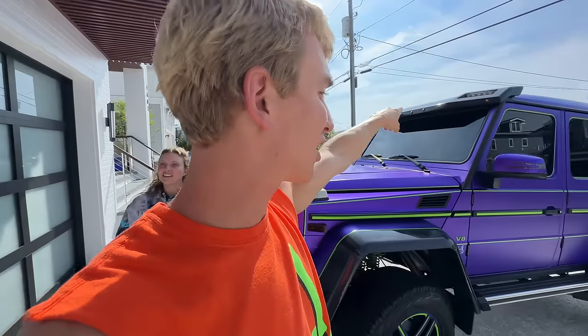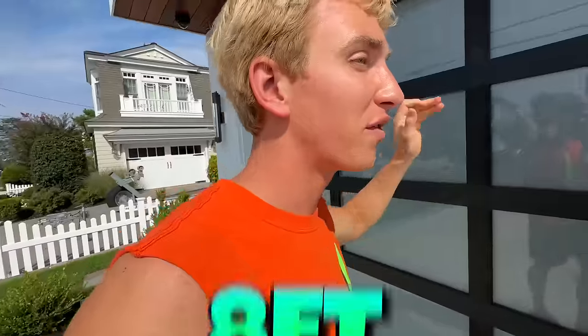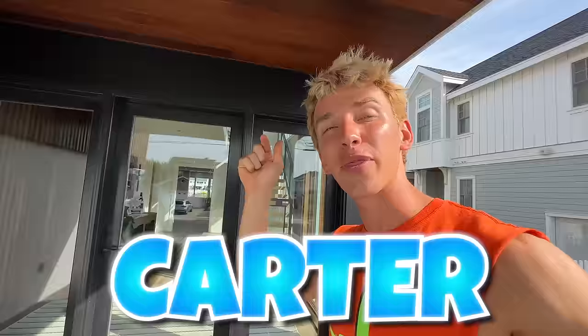We're going inside. There are two garages right here — they're tall too. They could definitely fit the spy wagon, which is eight feet tall, so it's very rare to find garages that fit it. As we go through this house, if you think Carter should get it, comment 'Carter' down below — the more Carter comments, the better it'll help him decide.